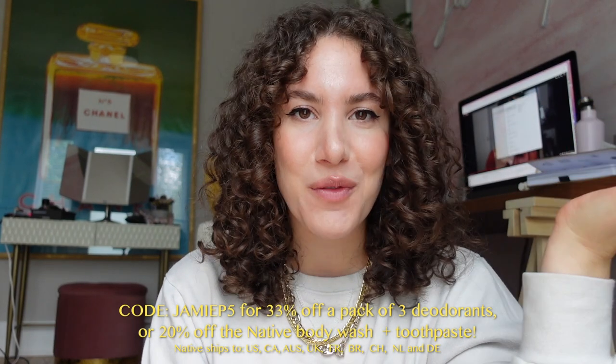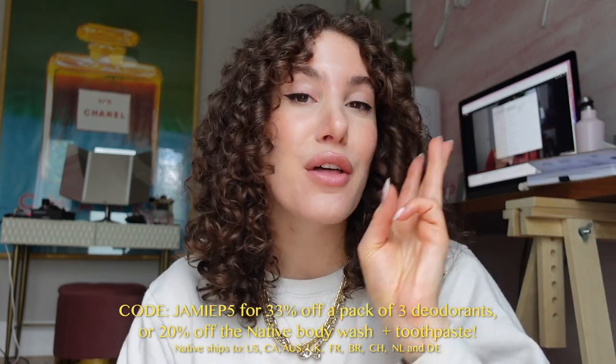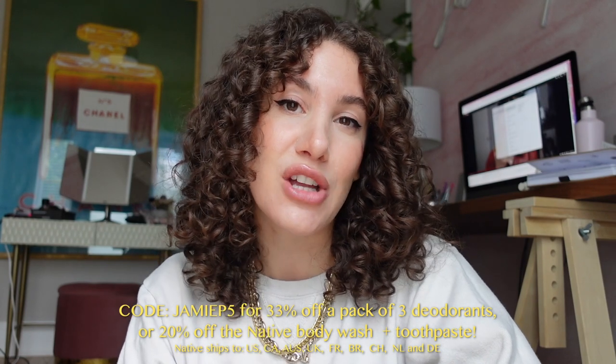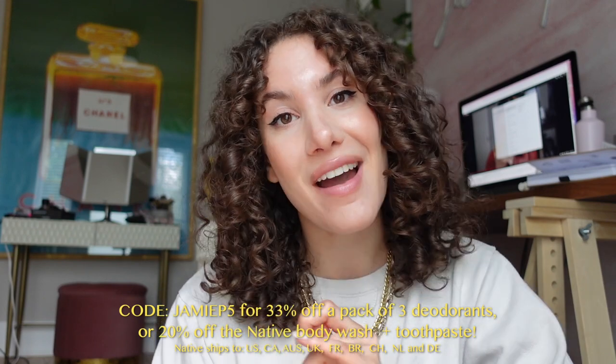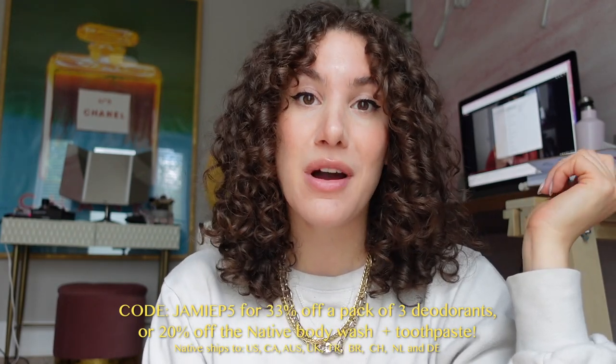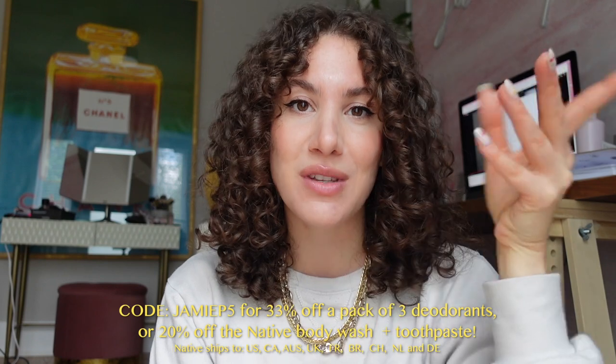If you're interested in trying Native, you can get three deodorants — typically $36 — for $24, which is 33% off, using my code JAMIE P5. If you want to try their body wash or toothpaste, you can get that for 20% off using the same code. The body washes have a lot of the same fragrances as the deodorant, so you can match them up. My favorite body wash scents from them are citrus musk and vanilla coconut.